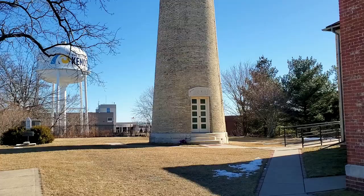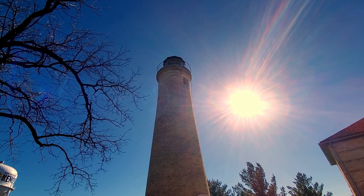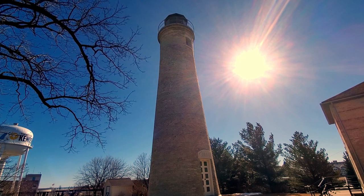There are two lighthouses at the lakefront. The original lighthouse, the Southport Lighthouse, was built in 1866 and is listed on the National Registry of Historic Places. During the summer, you can climb to the top of the tower as well as tour the Keeper's House, which houses the Kenosha History Center.